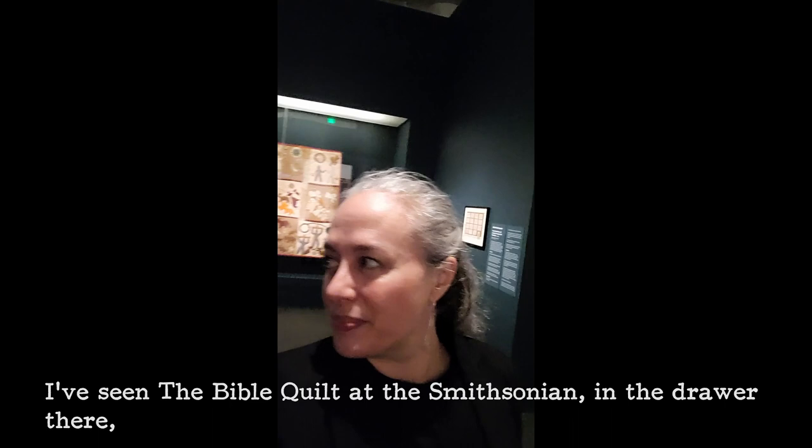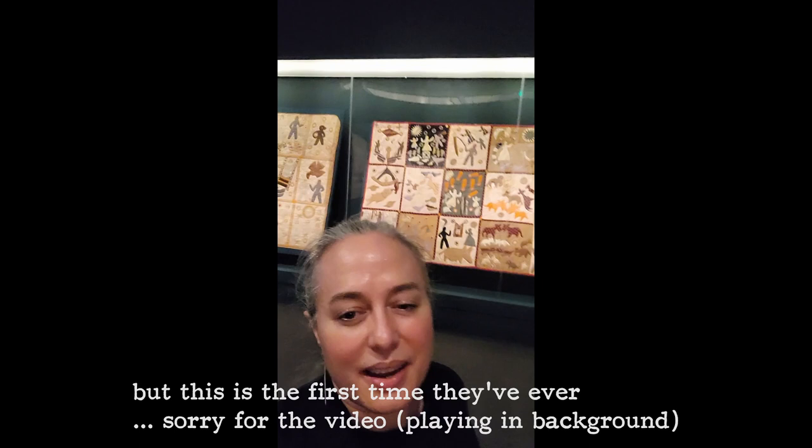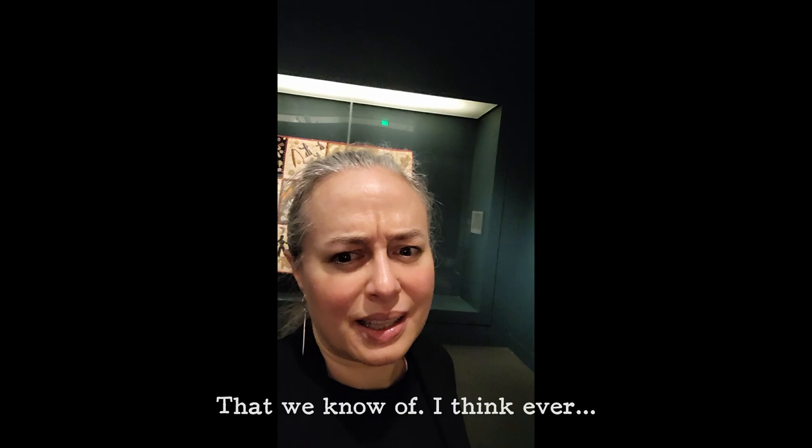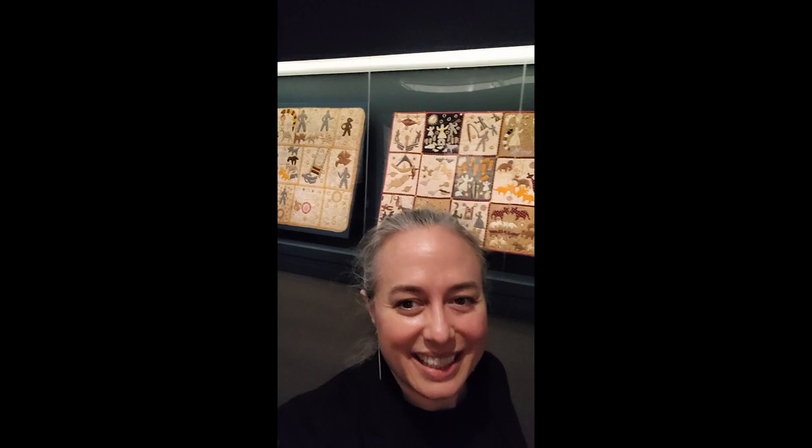I've seen the Bible quilt at the Smithsonian before, but this is the first time they've ever been shown together — that we know of. I think ever.